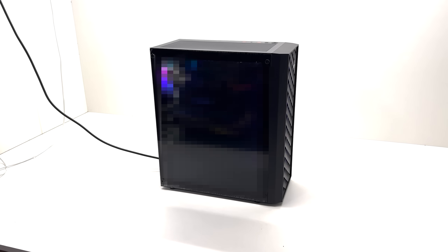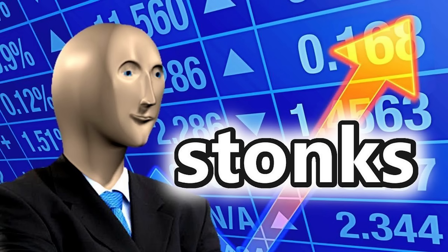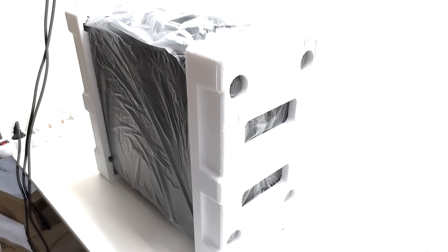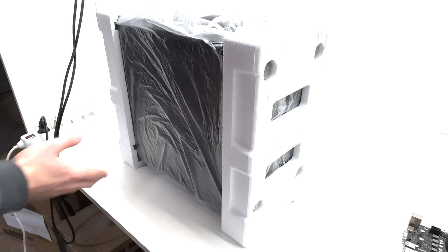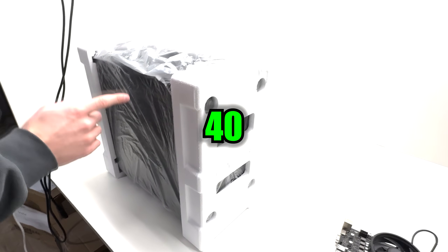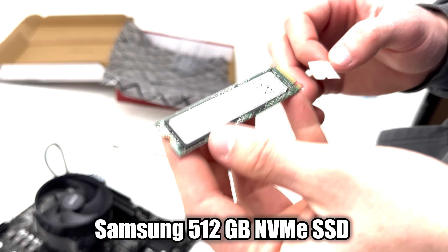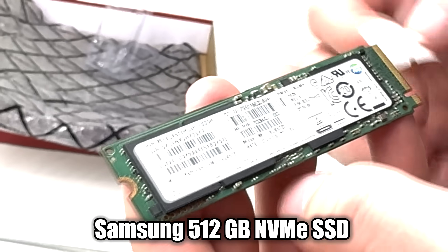As for the case, since I'm 100% going to flip this build after the video, I went with the cheapest RGB case I could find. This decent-looking thing with three RGB fans in the front and one in the back set us back 40 euros.